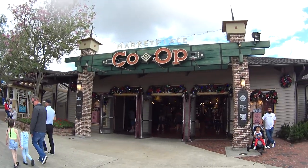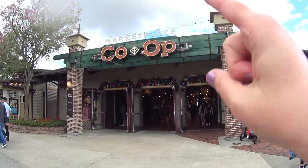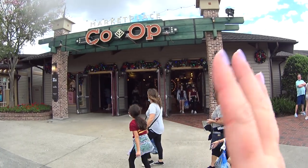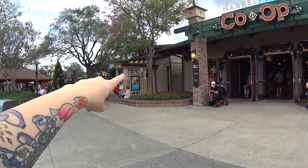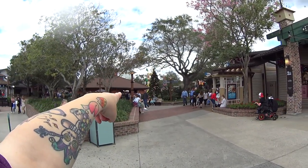Hi from Disney in Florida! I'm getting ready to go into the Marketplace Co-op and look for anything new in there. I'm going through every store inside — going through Trendy and Pin Traders.